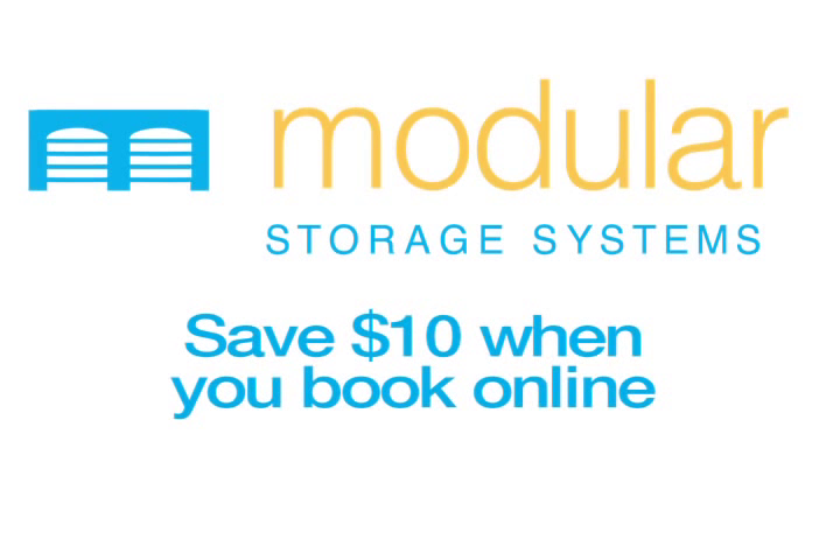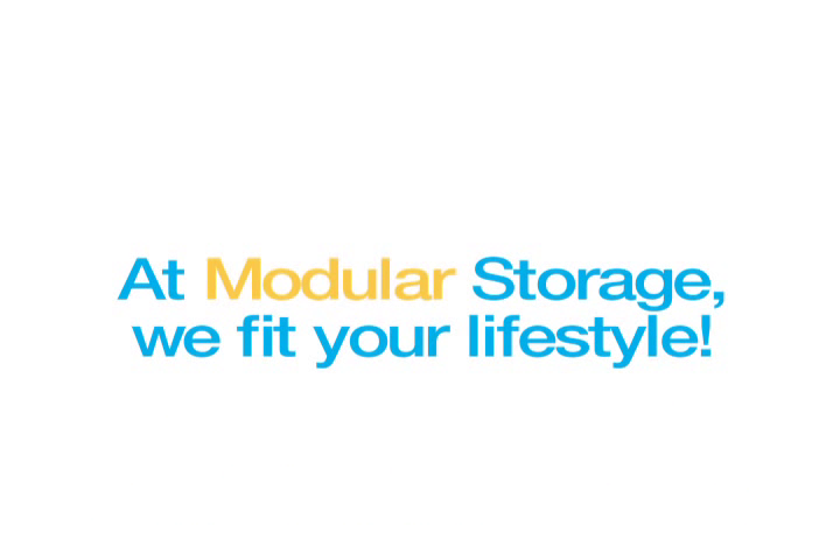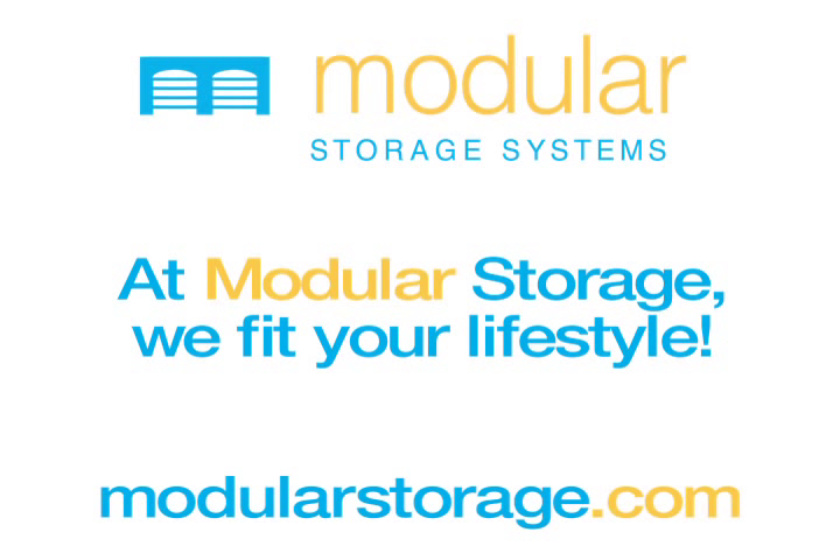Visit modularstorage.com now to view the bundles. Save ten dollars when you book online. If it's not mobile storage you're after, see our heated and unheated self storage units and our secure vehicle compound storage options online.